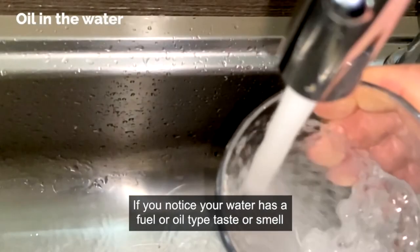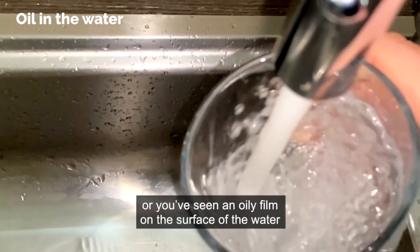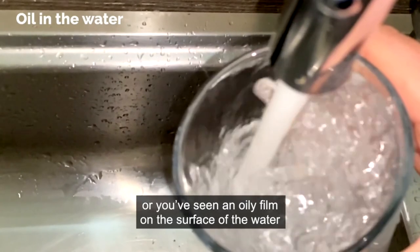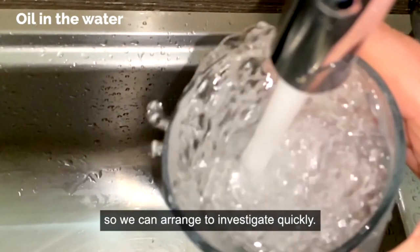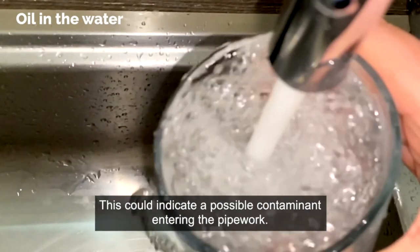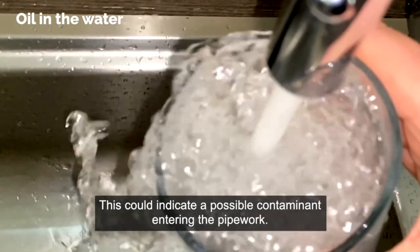If you notice your water has a fuel or oil type taste or smell, or you've seen an oily film on the surface of the water, report this to us immediately so we can arrange to investigate quickly. This could indicate a possible contaminant entering the pipework.